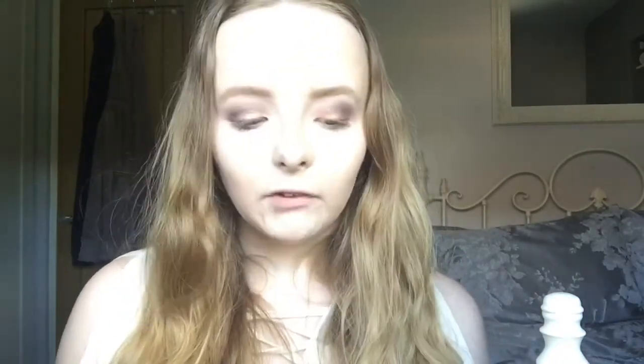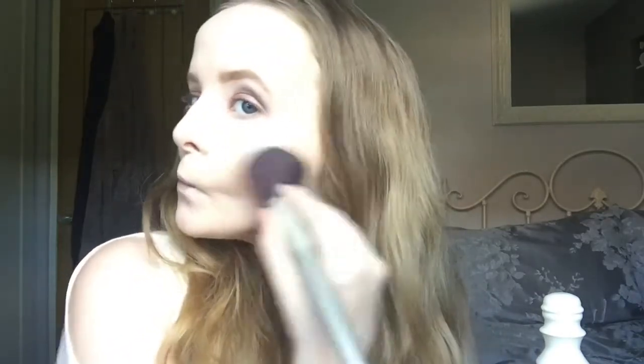So the next thing I'm going to do is take this bronzer slash contour from NYX in the shade Tan and kind of give yourself a bronze type of look. What I like to do is go in a figure of 3 on my face to kind of hit all the points where the sun would give you that type of tan.